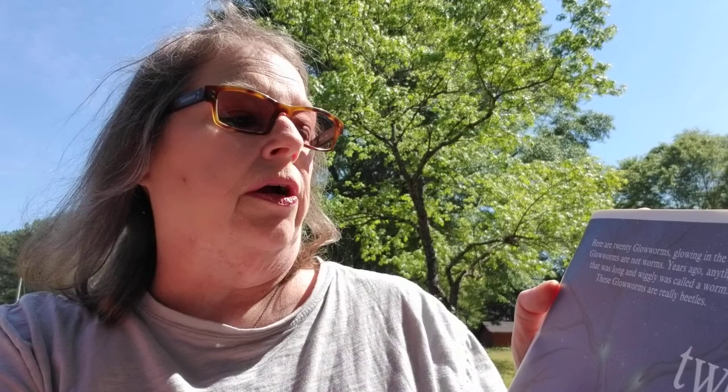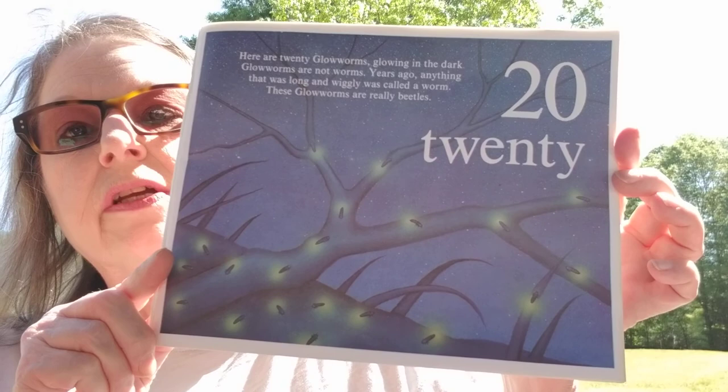Here are 20 glow worms glowing in the dark. Glow worms are not worms. Years ago, anything that was long and wiggly was called a worm. These glow worms are really beetles. Can you count and find all of the glow worms?